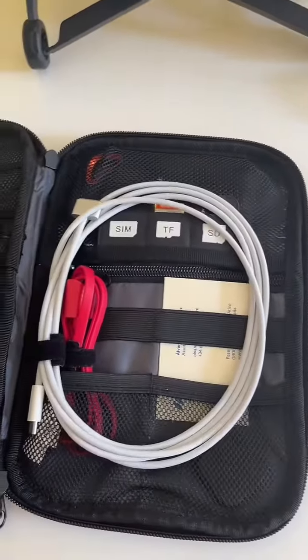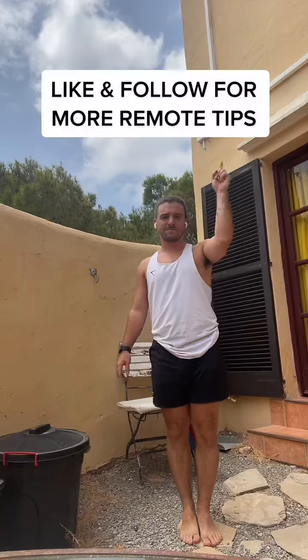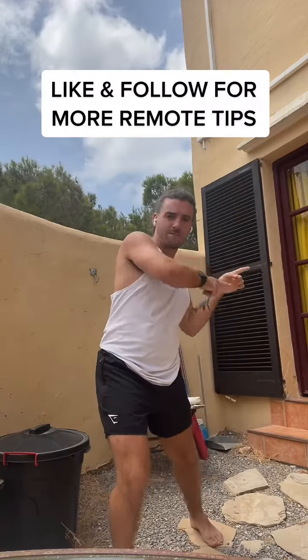Finally, I have a cable case that I just keep all my cables for charging and things like that. This way I stay organized. You can find everything I use in my profile, and like and follow if you want to learn more about working remote.